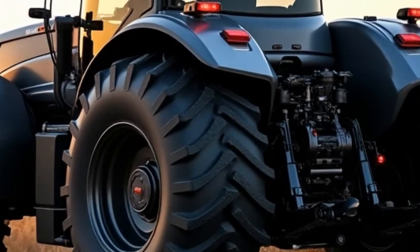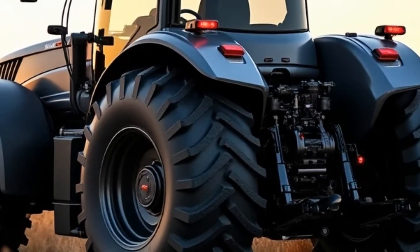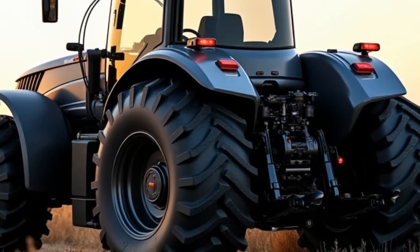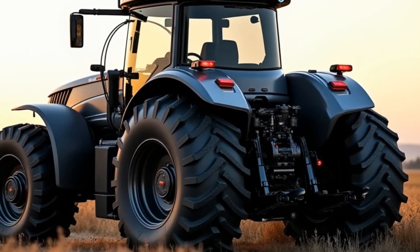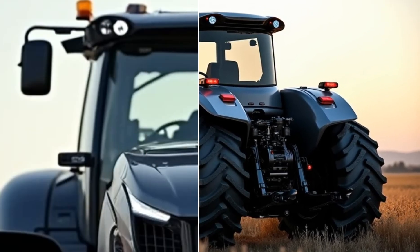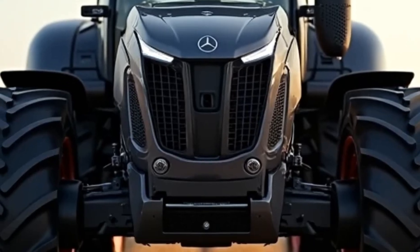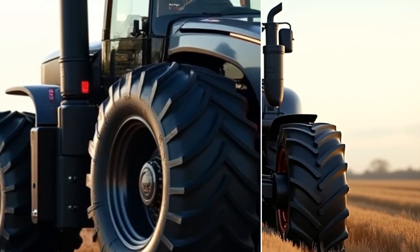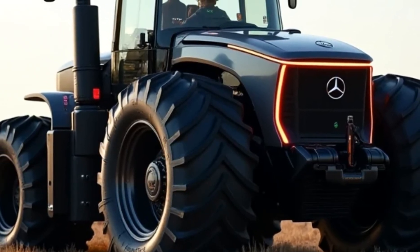Now let's move to the powertrain. The 2025 U660 isn't your typical diesel-powered tractor. Mercedes-Benz has opted for a hybrid electric-diesel system that significantly reduces emissions while delivering unmatched performance. The engine combines a high-efficiency inline-six diesel unit with an electric motor powered by advanced lithium-ion batteries. Together, they produce an impressive 800 horsepower and over 2,000 newton meters of torque, giving this truck the power to haul massive loads with ease.